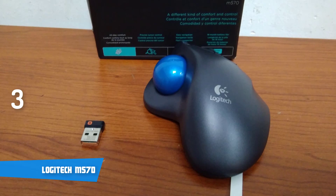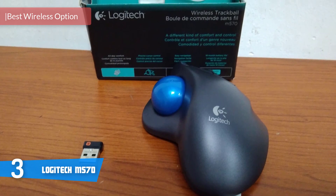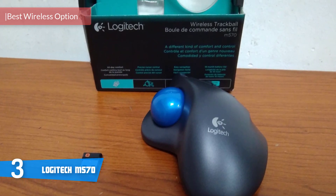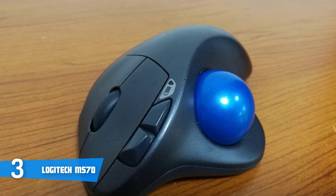Midway today is the Logitech M570. The Logitech M570 is a great wireless option for people that hate cables. This device is strictly a right-handed model with well-placed buttons and a scroll wheel, and it lets you use your mouse comfortably. Let's have a look at what it has to offer.